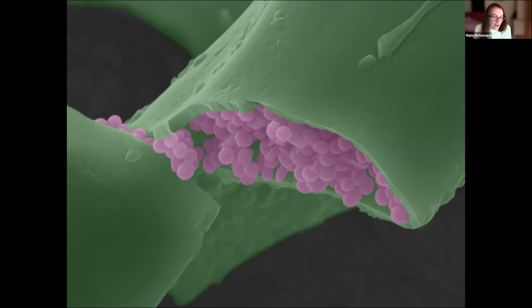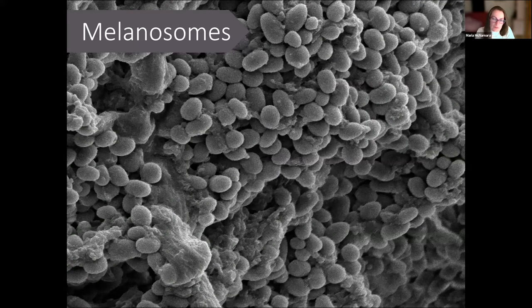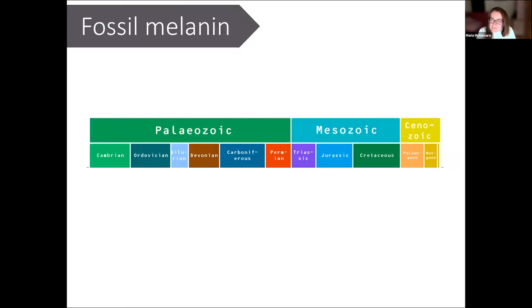This is what melanin looks like in invertebrate animals — a cross section of a feather showing melanin granules, called melanosomes, spilling out of the feather in false-color electron microscope imagery. These pink little granules are the most common form of melanin in vertebrates and the most common evidence for melanin in the fossil record. Normally when we find fossil melanin, we find these little granules.